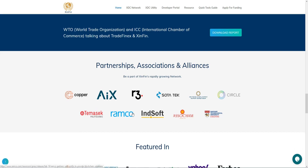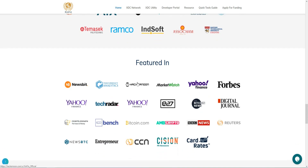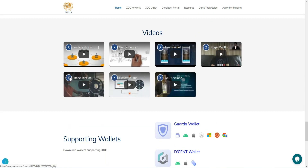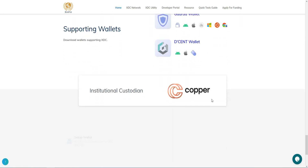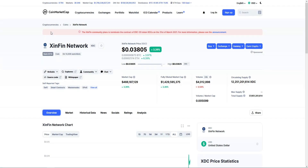They already have partnerships and associations with a lot of projects. Also, some great outlets have written about this project, like Cointelegraph, ICO Bench, Bitcoin.com, MBA Crypto, and Forbes. At the end of the website you will find some videos of the team talking about the project. They also have a great wallet you can download, which we will cover in the video.